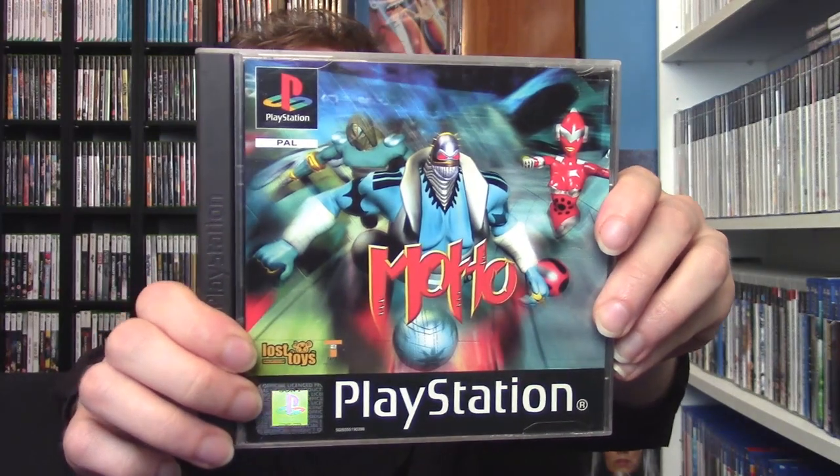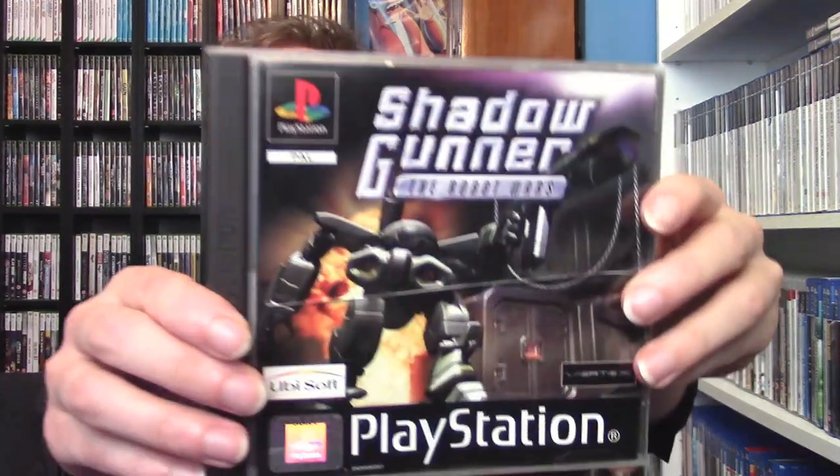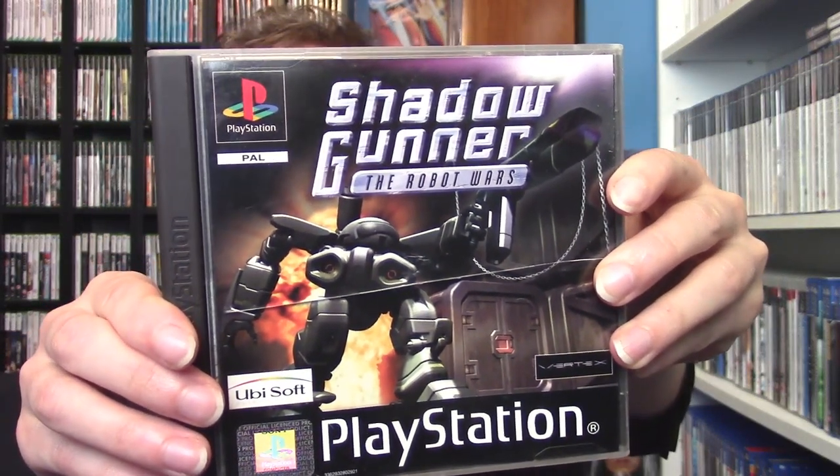Next up is Moho on the PlayStation 1, also known as Ball Breakers overseas. The story is that you are prisoners converted into robotic constructs with balls at the bottom, and you fight in gladiatorial-style arena battles and races. It's a very interesting game. Next up is Shadow Gunner on the PlayStation 1 — a mech battle game with pretty cool third-person shooting action. It's actually pretty fun; I do love blasting robots to bits. Glad to pick that up as well.